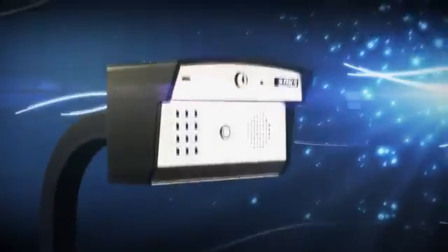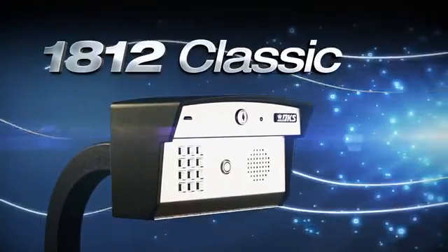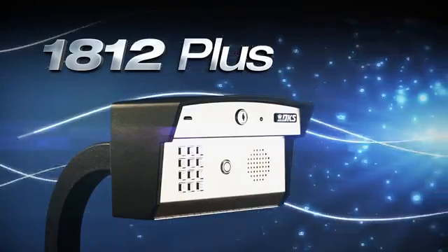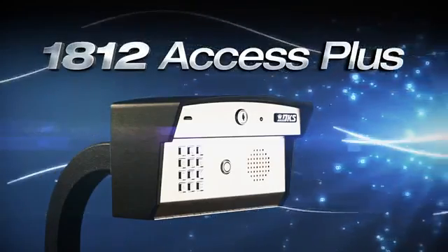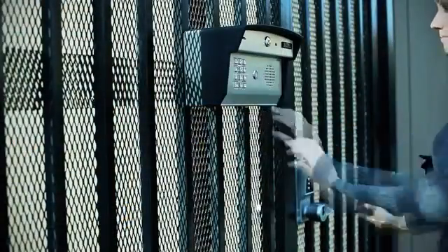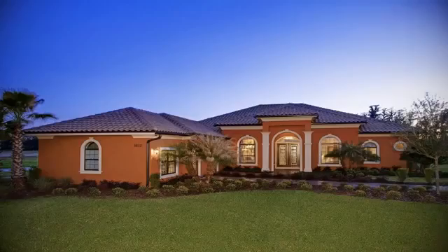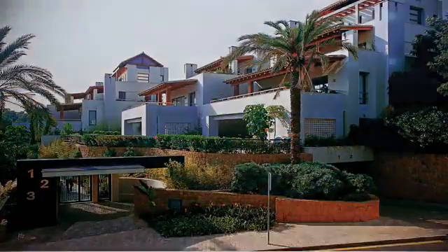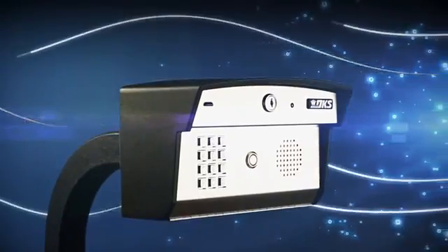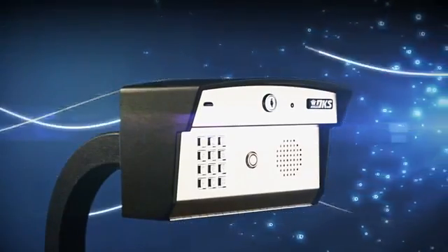Compatible with all three 1812 Telephone Entry Models, it's easy to find the best wireless access solution for your property. Whether you need to provide controlled access to a vehicular or pedestrian gate for a single family residence or a multi-unit property, the DKS 1812 Wireless Adapter makes installing a telephone entry system easy and flexible.